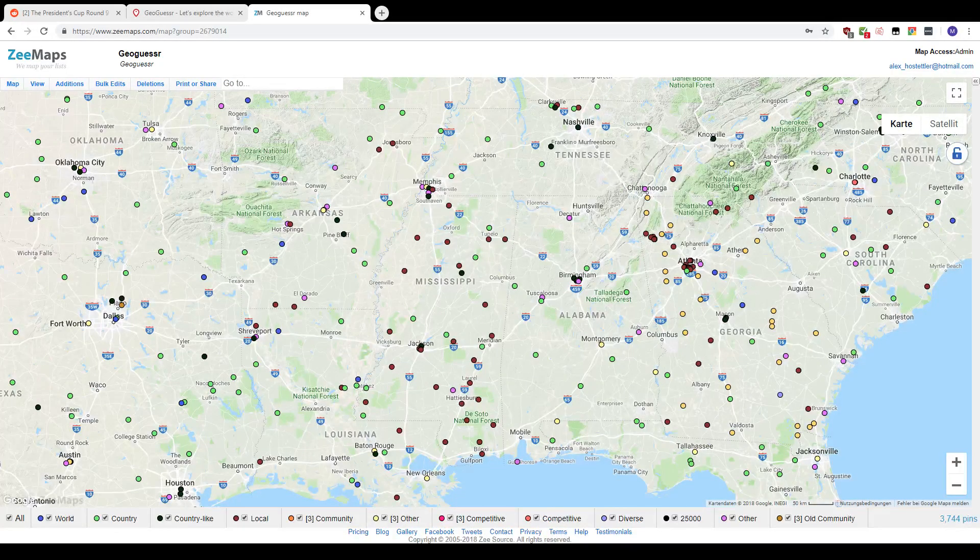Welcome everybody to round number nine of the President's Cup, this time it's Mississippi — the state I practiced again, like in New York I practiced quite a bit. As you can see, the spread of the locations is pretty good.